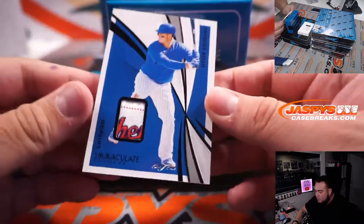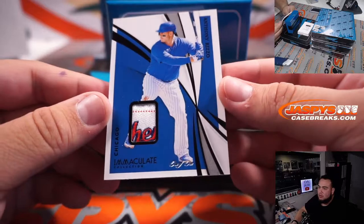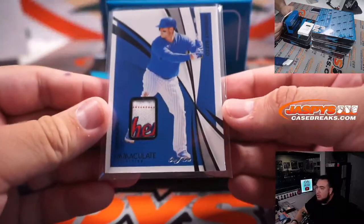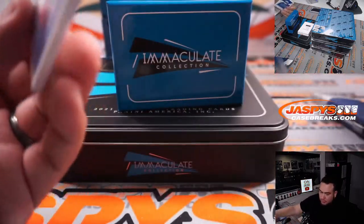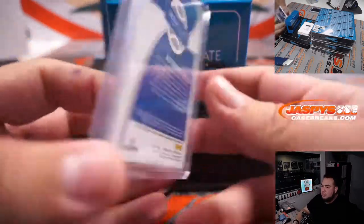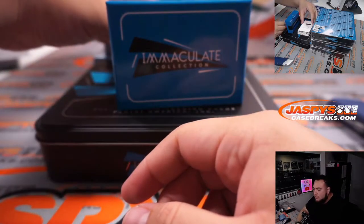And a 1 of 1 — look at that — Anthony Rizzo little patch. Is that like a majestic authentic patch? Very nice, and that is Chicago Cubs edition. Bet you don't have that, Jonathan. Congrats, man. Add that to your collection. I don't know if you actually still collect Rizzo or not, but I know you're more old school. But that's still a nice one there.